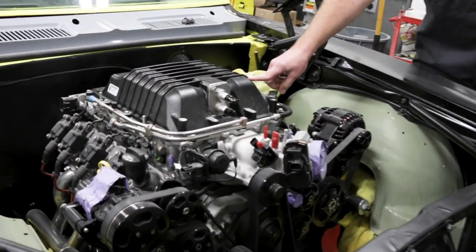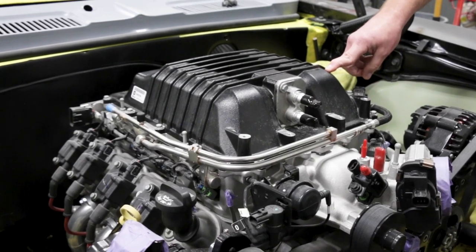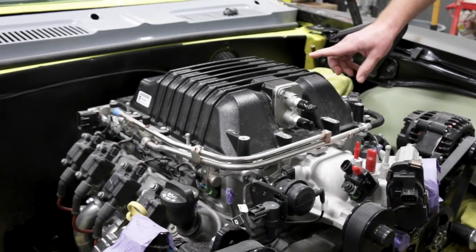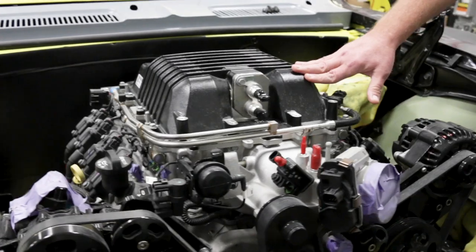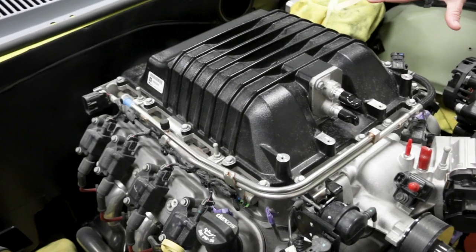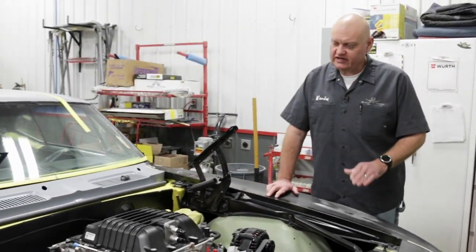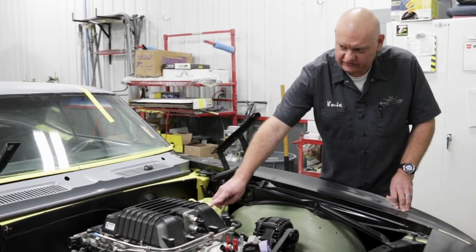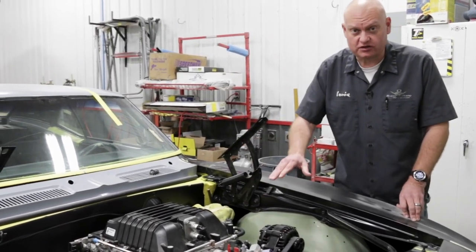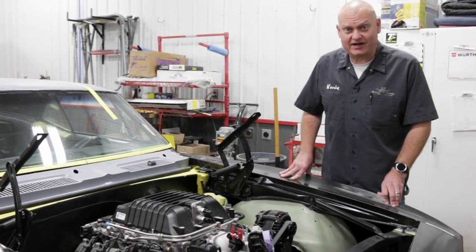This supercharger hat is the same one that you find on a ZL1 Camaro. There's one other style that is not black wrinkle coat — it's actually almost bare aluminum and it's a little bit lower, and that's the one you see on the Cadillac CTS-V version of the supercharger. We're going to see if we can run this one if we have the right amount of hood clearance. If we don't have enough hood clearance, we will change it to the Cadillac style.